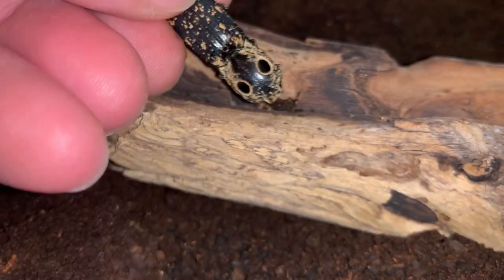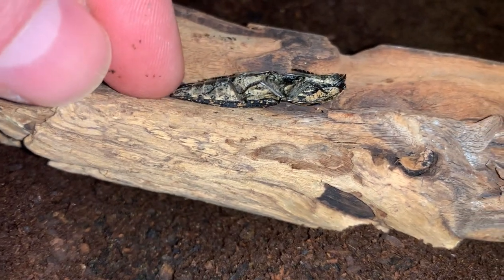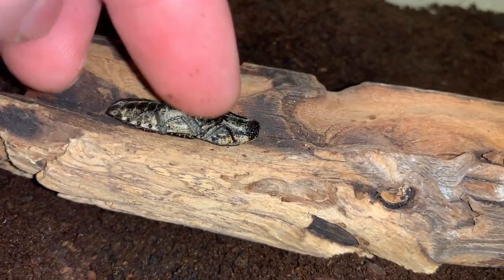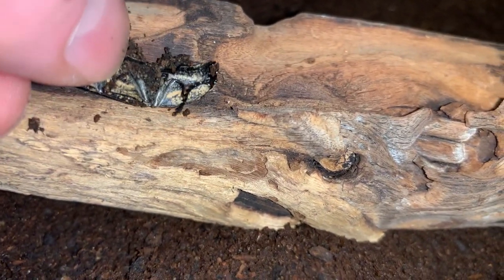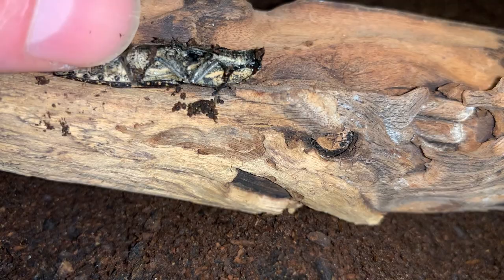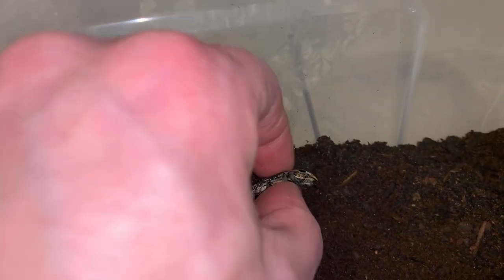This is an Elateridae — a click beetle. They have overlapping body parts that allow them to click when they are upside down, and that causes them to flip over.